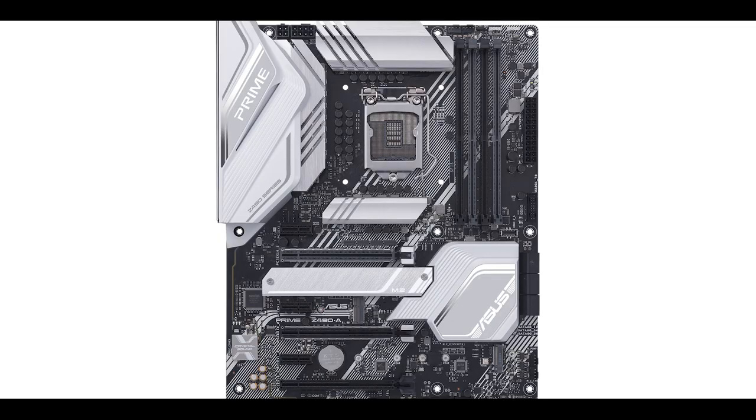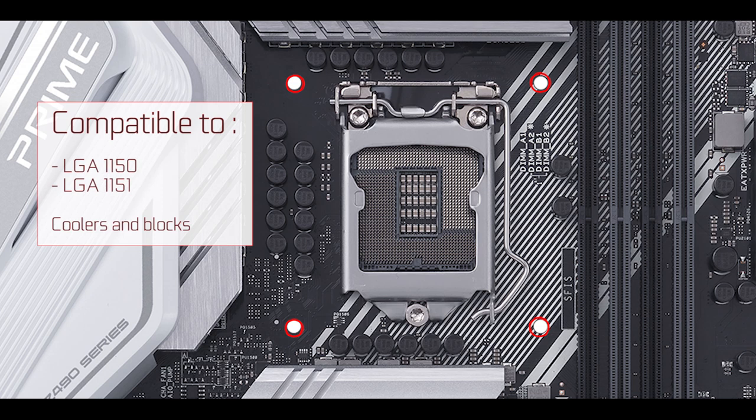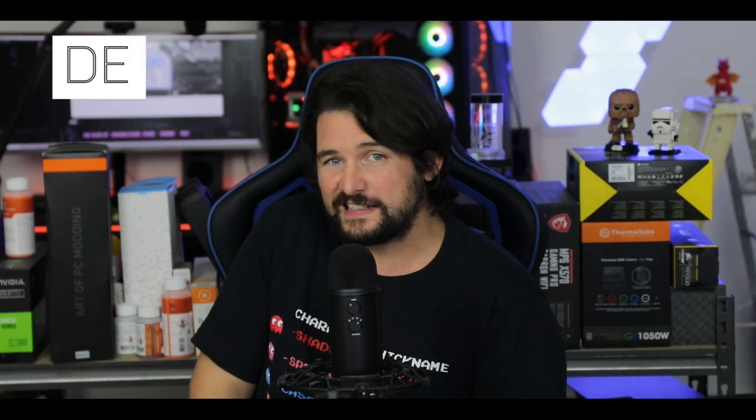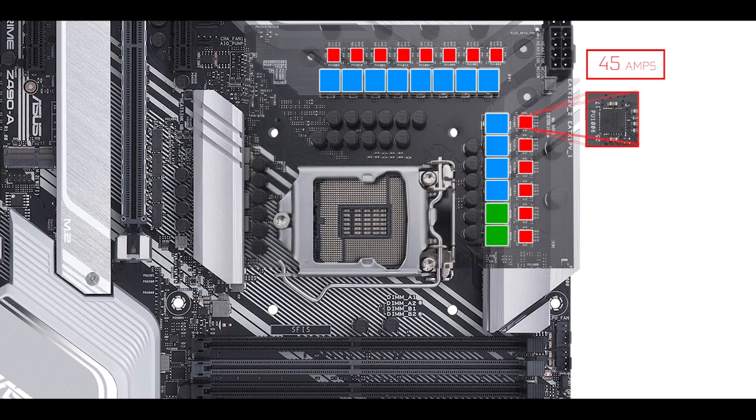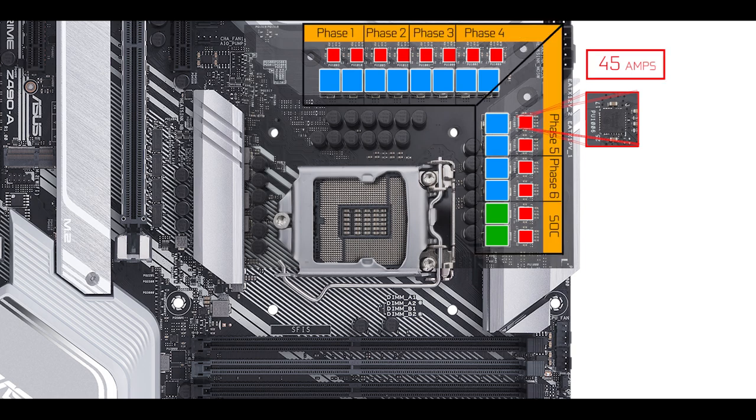One good news: the LGA 1200 socket is compatible with all LGA 1151 and LGA 1150 CPU coolers. VRM-wise, we are dealing with 14 × 45-amp power stages, 12 of which are CPU-centric, configured in a six twin-phase configuration — which is Asus's slang for six parallel phases.